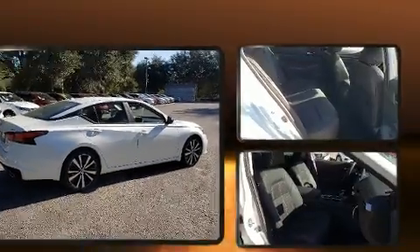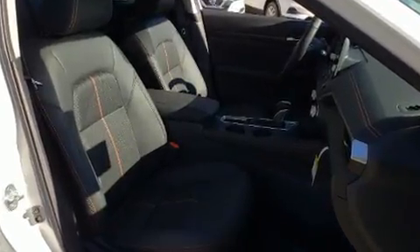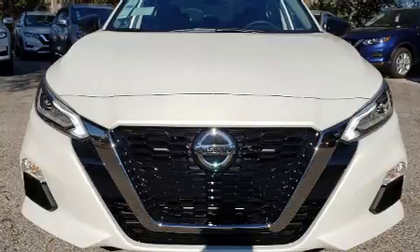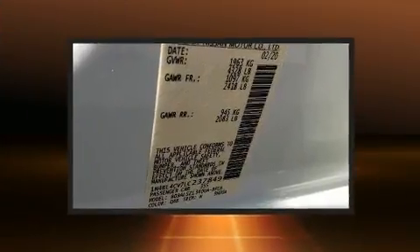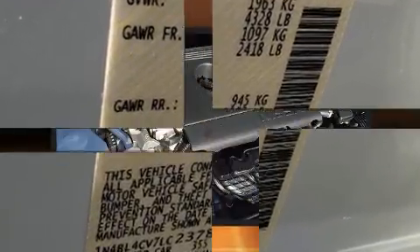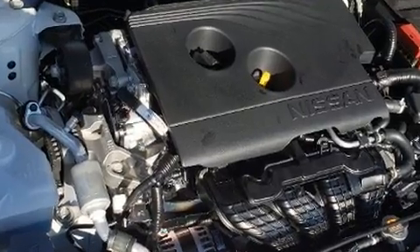Nissan ensures the safety and security of its passengers with equipment such as dual front impact airbags, front and rear side impact airbags, traction control, brake assist, ignition disabling, and four-wheel disc brakes with AVS. This car was designed with safety in mind, allowing you to drive with even greater assurance.